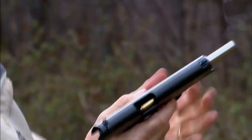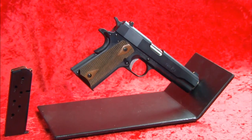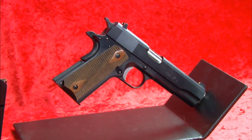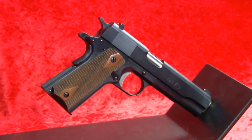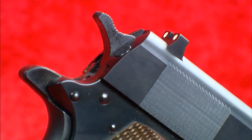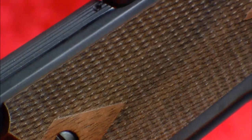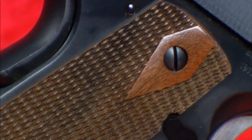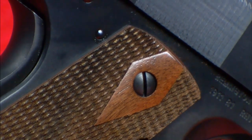Both the slide and the frame are machined steel. There's no polymers or alloys used here. Among the original-style features are the thumb safety and the grip safety, the slide release, and the hammer, although the hammer on this case is narrow when the original one was very wide. But also like the original, it uses a flat mainspring housing. Frank, are those wooden grip panels? Yes, these are walnut, and just like the original, they feature double diamonds, and they're heavily checkered.